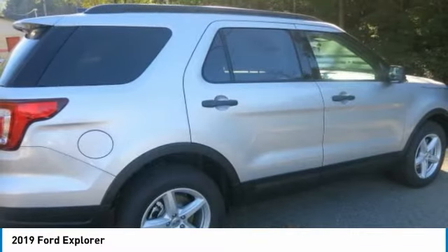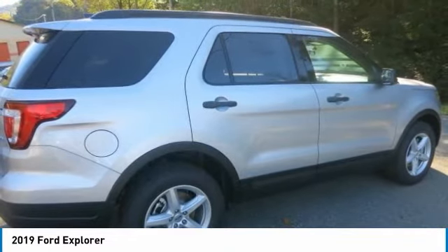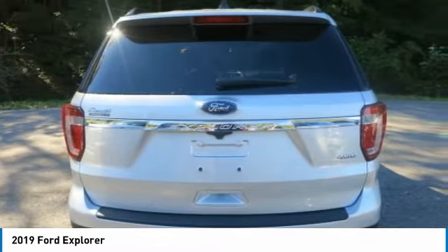The Explorer is powered by one of three available engines, including a 290-horsepower V6, a 280-horsepower 2.3-liter EcoBoost I4, or a 3.5-liter EcoBoost V6.